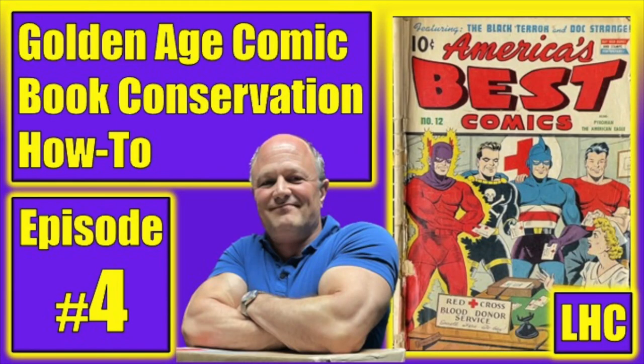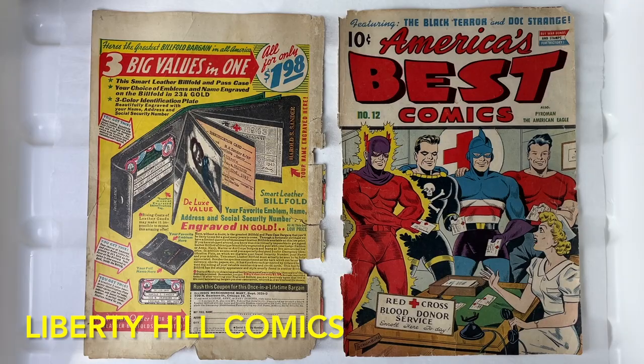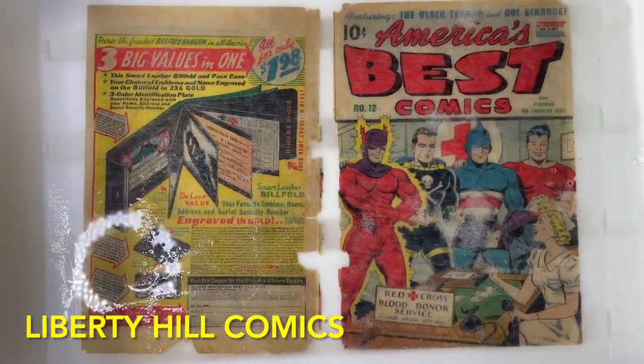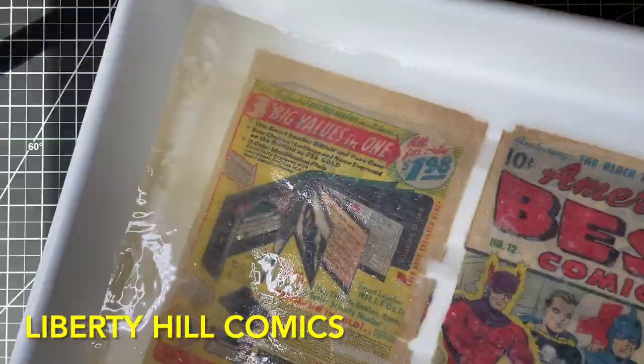In episode 4, while we were waiting for some solvents to work on the glue removal from our first wrap, we assessed the cleaning and whitening of the cover after the first wash and decided to do some additional deacidification washes with one-quarter saturated calcium hydroxide to further clean and whiten the cover.